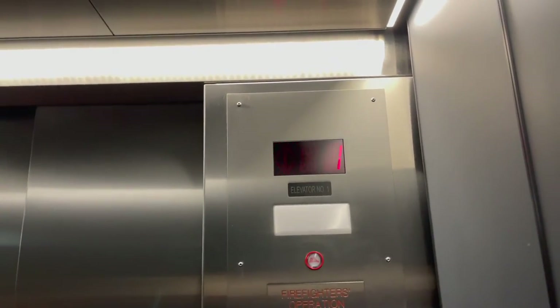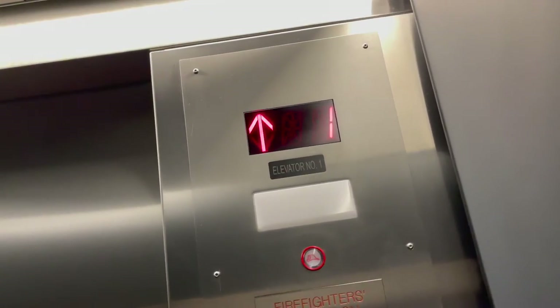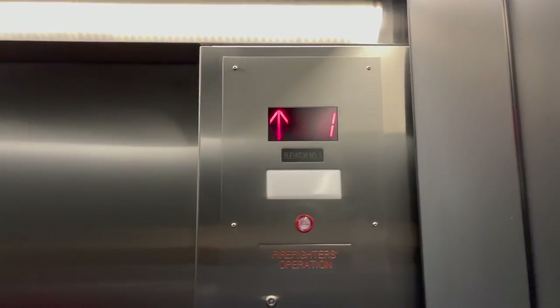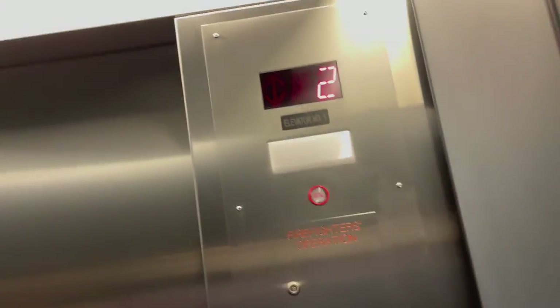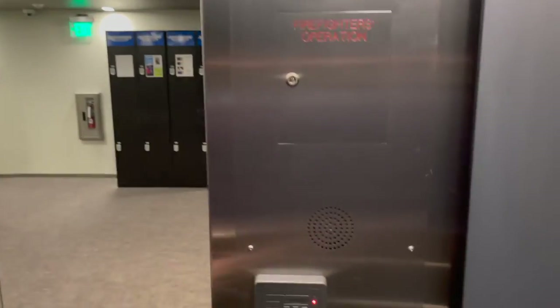Do you notice different buttons on different elevators? Like some are rounded and some are pushing in, some are metal. These are known as Innovation Universal buttons and they're one of the most common in the world. Back up to 12 again.